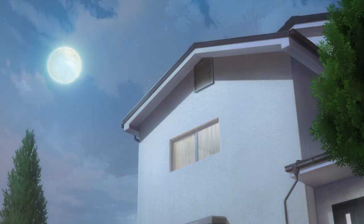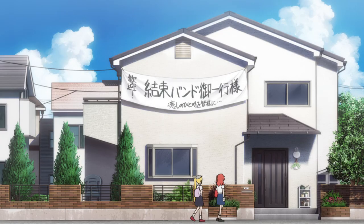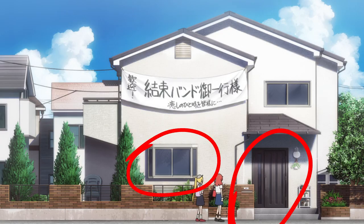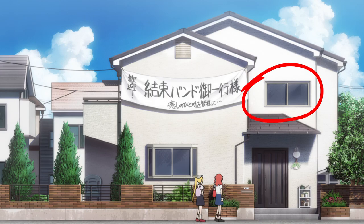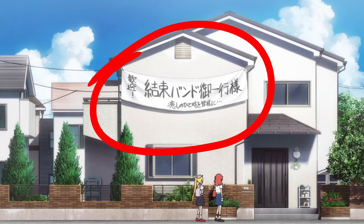We could get a better view of the front of her house when Kida and Najika paid Bachi a visit. Her house had one door and one window on the first floor, along with one window on the second floor. Actually, there is another window on the second floor, but it was covered with a banner.